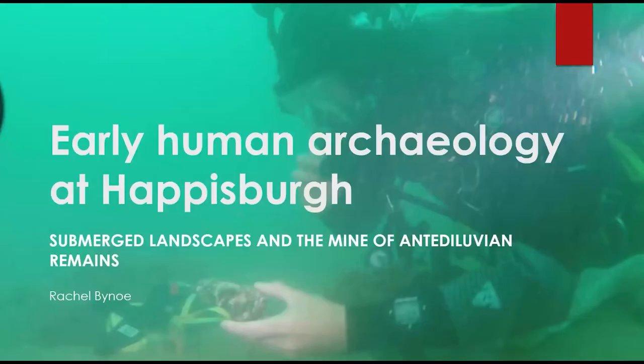Thank you to the NAS for inviting me to talk today. I should also say thank you to the Honor Frost Foundation — the funders, who are also, incidentally, the people funding this year's field season — so double thanks to them. And finally, thank you to everyone for tuning in to listen. I realise you've probably got a lot you could be doing, so I really appreciate you coming.